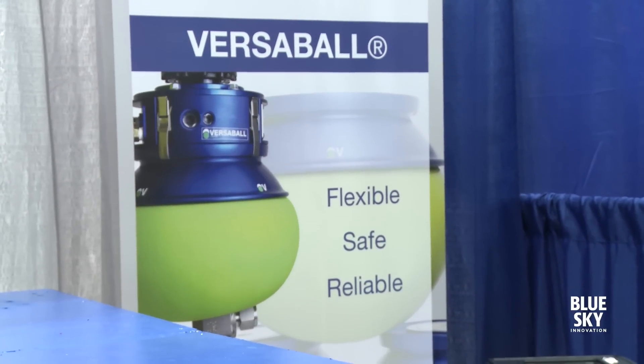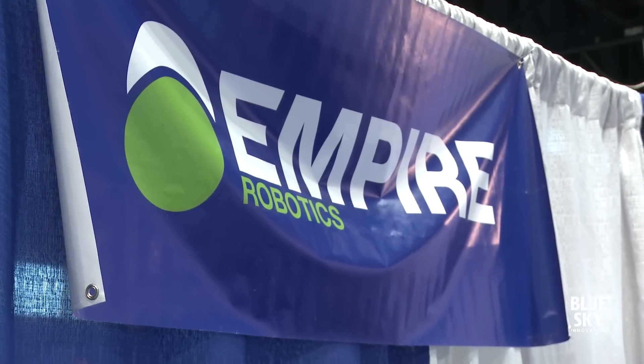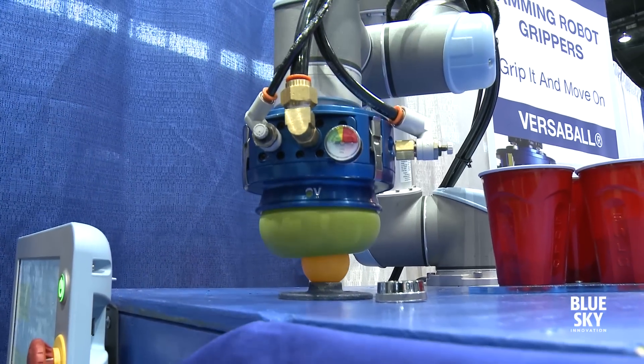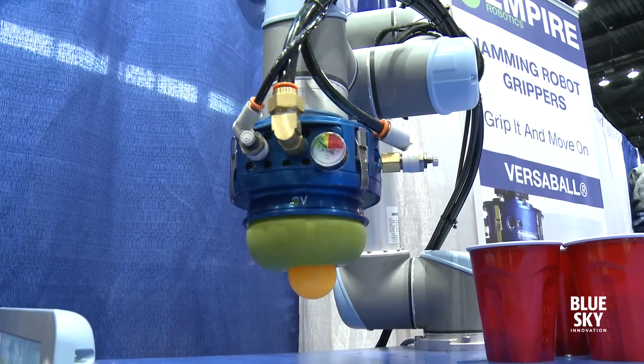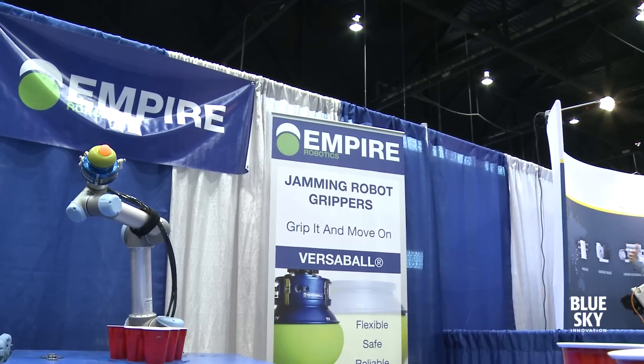The green ball is essentially sand inside of a flexible membrane. If you've ever bought vacuum-packed coffee, it comes hard as a brick. As soon as you break the seal it's loose and flowing. So it will be soft when it conforms to a part, and then when it becomes rigid it pinches onto the object — passively taking the shape of a very wide range of parts.